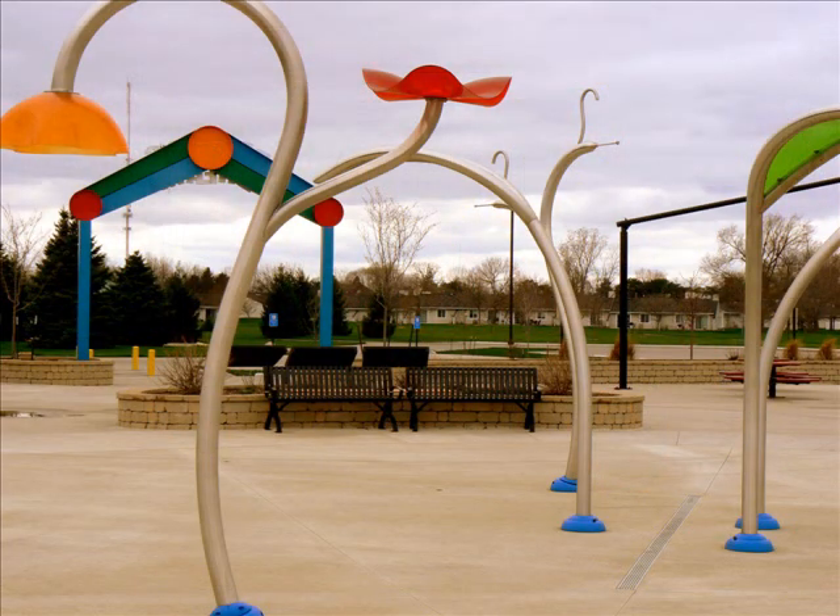In the middle of the three pods there is a state-of-the-art splash pad that is strategically placed so that all children can navigate and enjoy cold water on a hot day.